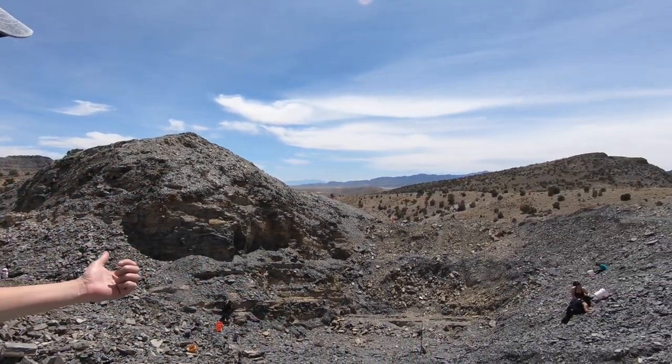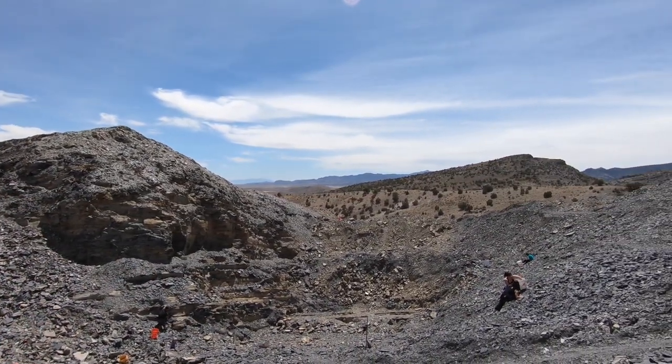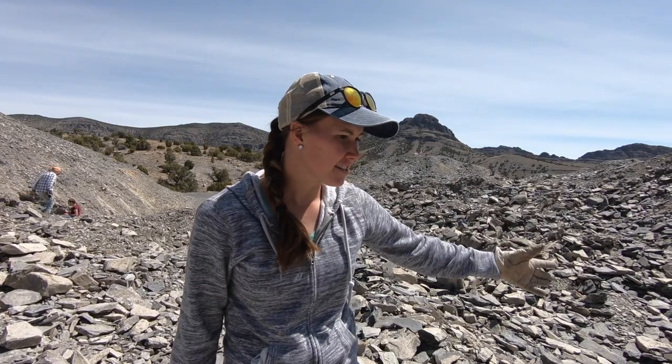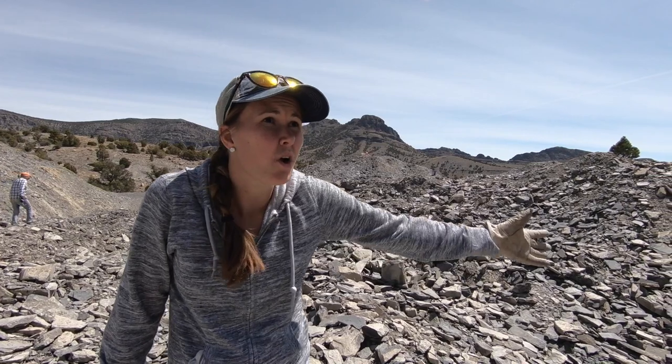Right down here is part of the quarry. You can see a lot of people — they're either working hard or hardly working, you be the judge. This place is incredible. There's just a whole bunch of shell rock all around.